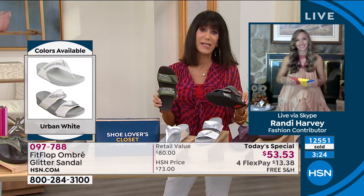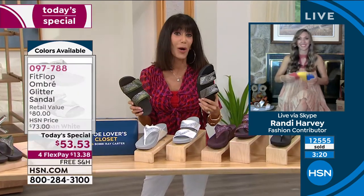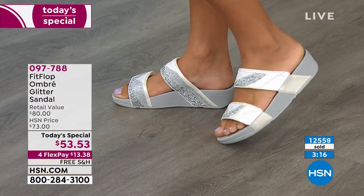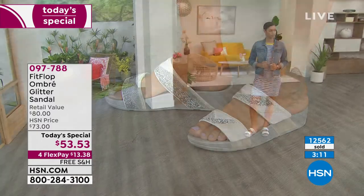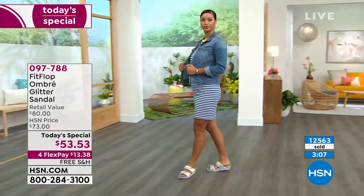We'll be at the 13,000 mark right around the corner. Another update: only about 300 left in the pewter slide, so that's going to be gone in a heartbeat. Let's see what sizes remain in the pewter slide.